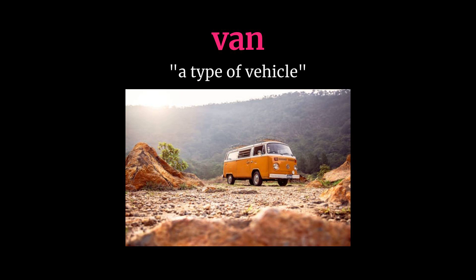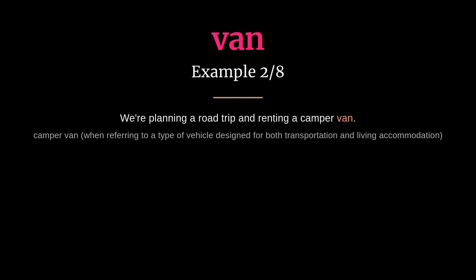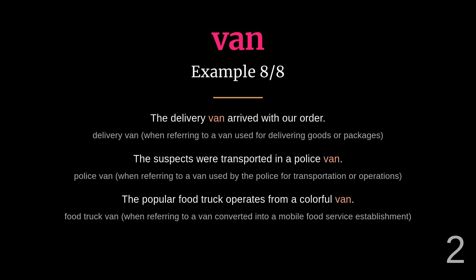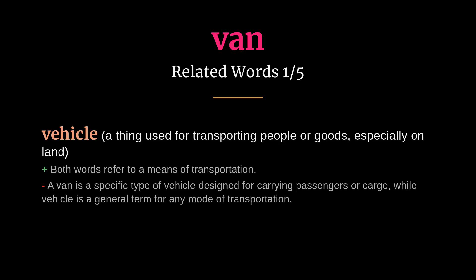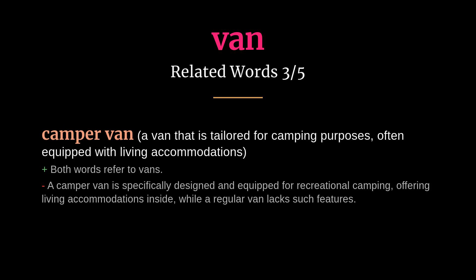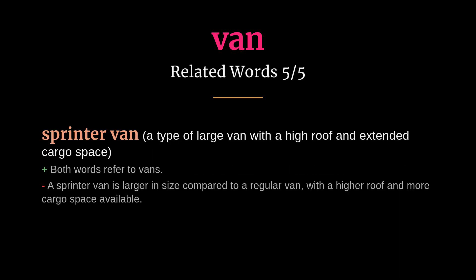Van: meaning a type of vehicle. The delivery company uses a cargo van to transport packages. We're planning a road trip and renting a camper van. Related words: vehicle, minivan, camper van, delivery van, sprinter van.